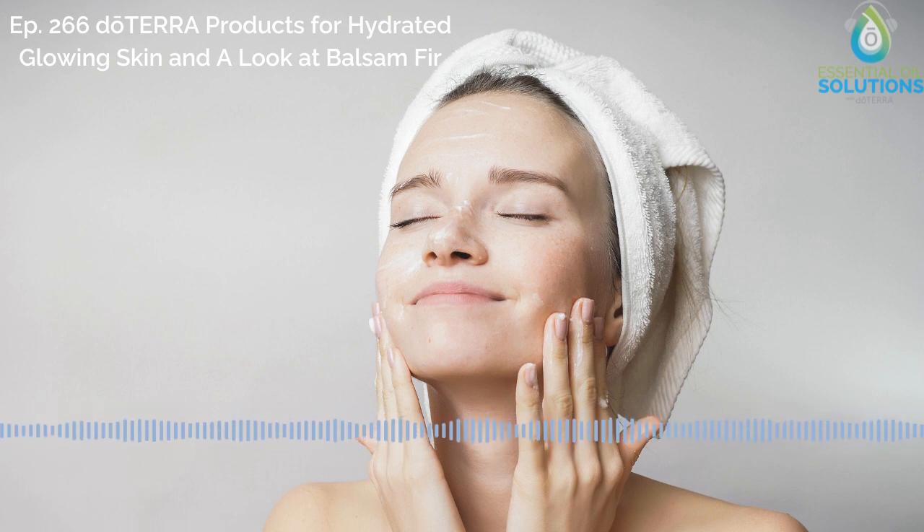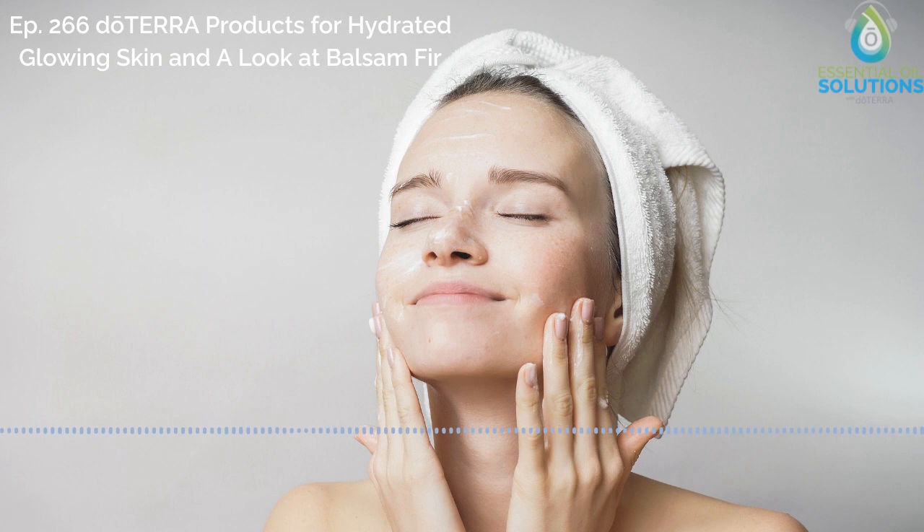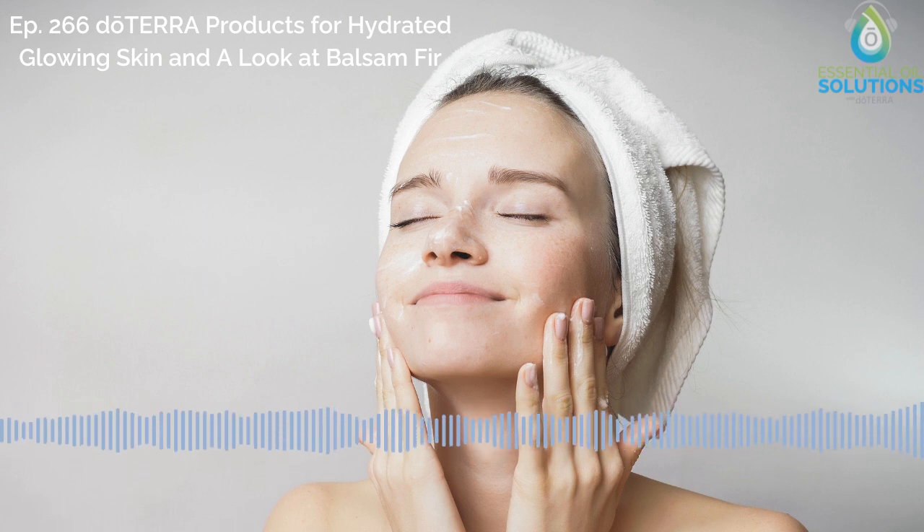That is incredible — something seemingly so inconsequential can have such a big effect on our skin health and our overall body health. It really does; it's very important. Now, switching gears a little bit into the products that can help us with this issue, especially during the winter, what are some essential oils that can help us support our skin's hydration? Yeah, there are a variety of essential oils that can help with skin hydration and skincare in general.